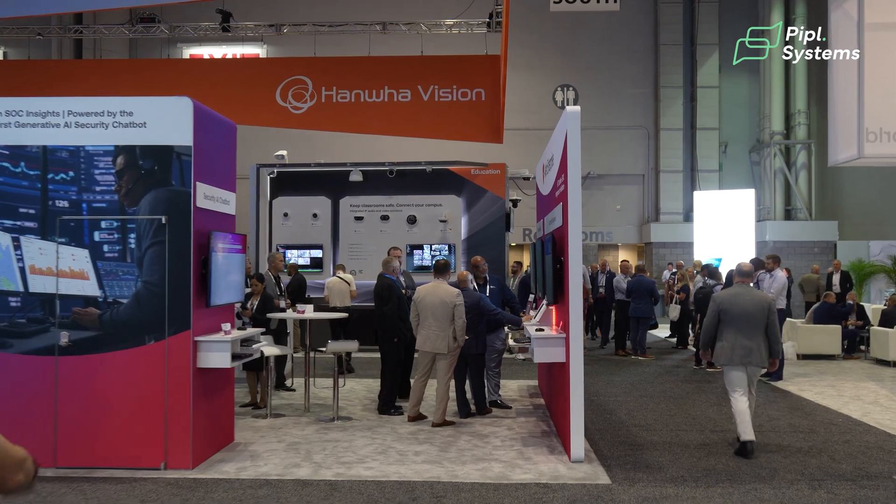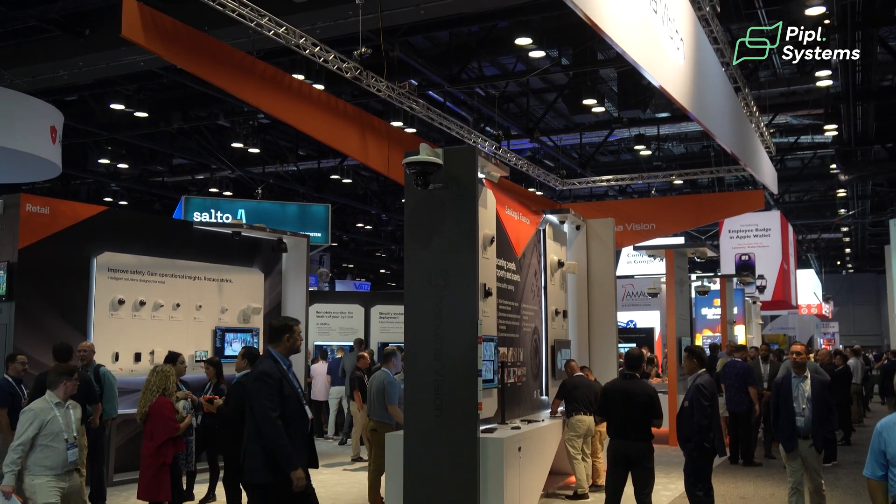Hi everybody, my name is John Laguerre. I'm the lead FAE based out of Calgary in Alberta. I just wanted to give you a quick tour of some of the highlights of our booth here at GSX 2024, based in Orlando.